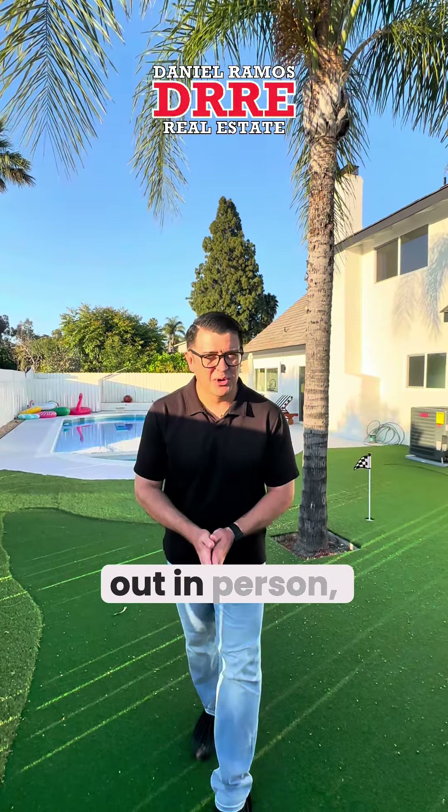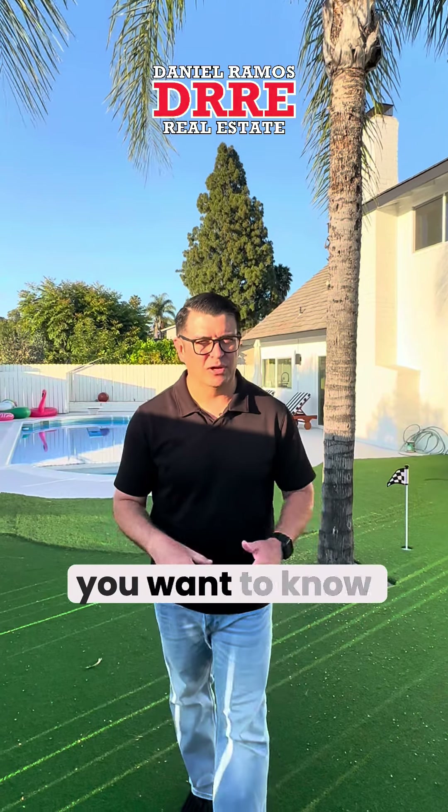And there it is — those are all the features of the home. If you want to come check it out in person, chat to me in the comments below. Comment 'price' and I'll send you the price of the home.